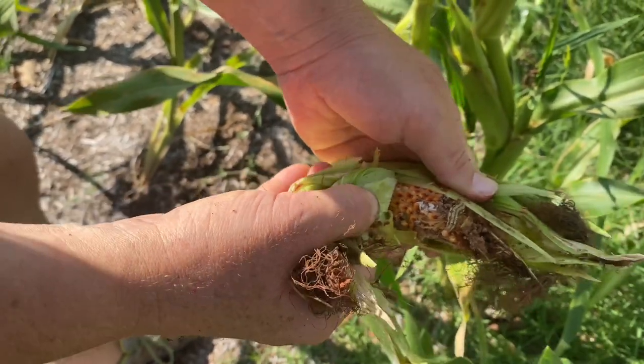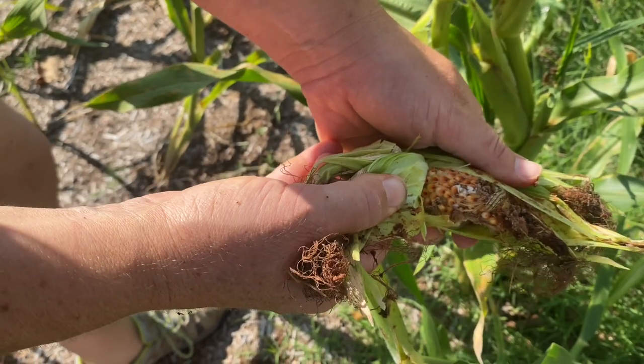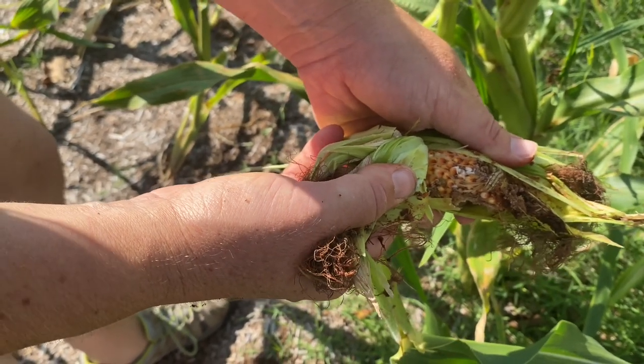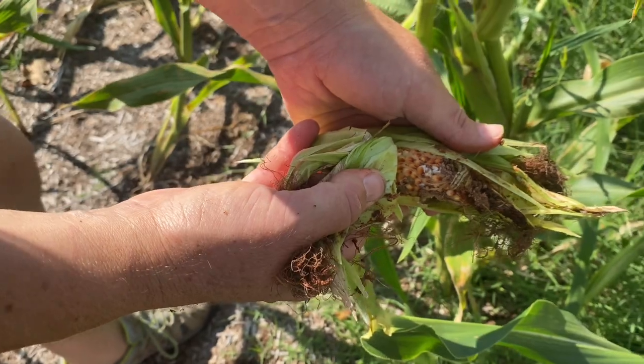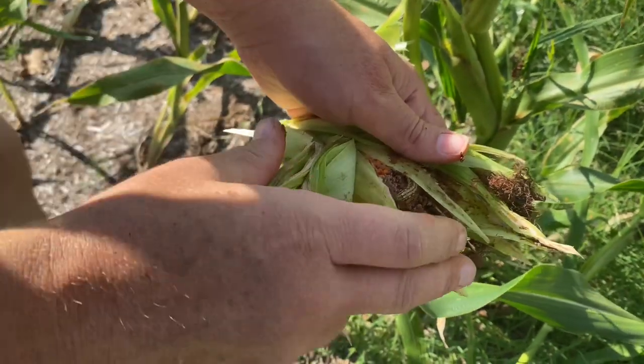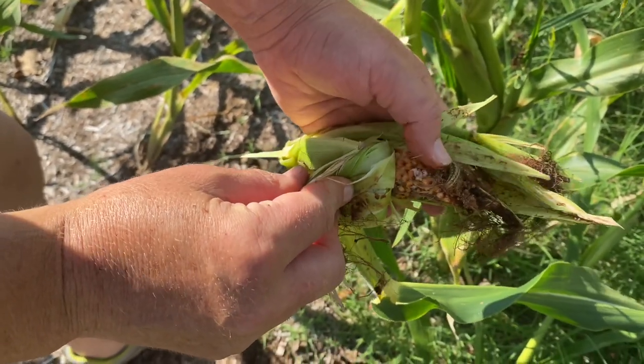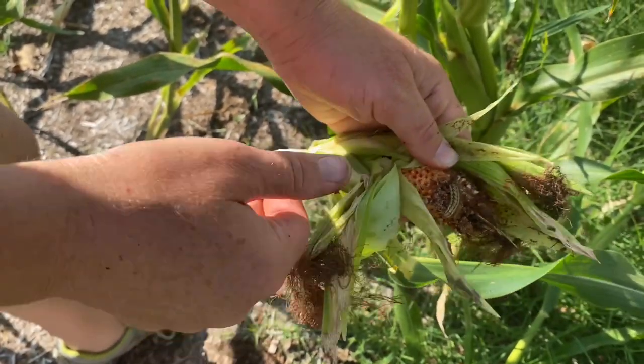In the past we would use BT or something of that sort to kill the soft-bodied worms. However, I've read a lot about that putting your garden out of balance and affecting your future years of growth, so I didn't want to do that this year. The only method we've used this year is physically pulling worms off, especially on the tomato plants.